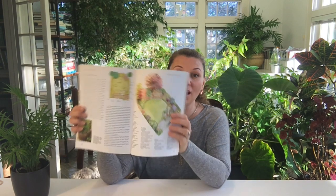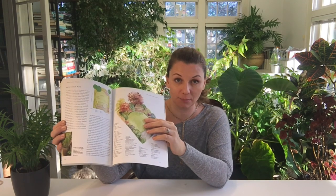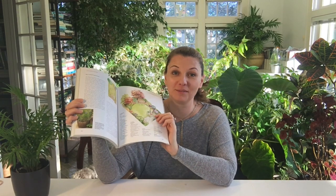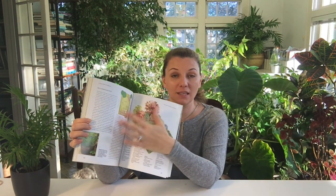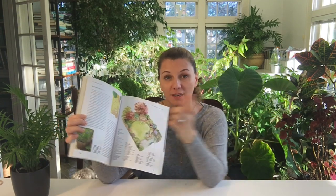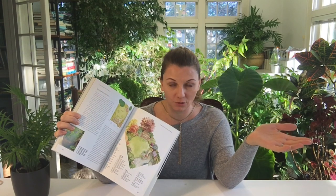My favorite part of this book is the last chapter where they have beautiful garden plans, garden renderings, and also planting plans. If you've been watching my channel, you know I'm a big sucker for beautiful garden plans, because that's pretty much what I do for a living. They're very easy to read, and if you don't want to think about creating a garden plan for your garden, they have all these different configurations that you could just use and execute. Overall, excellent book for beginners and actually anyone.